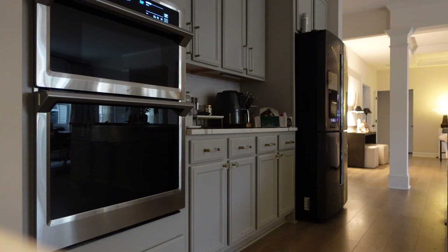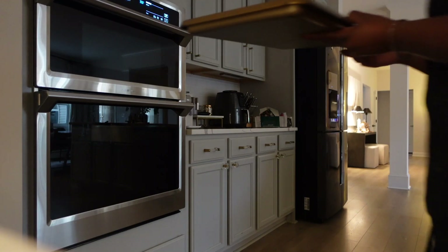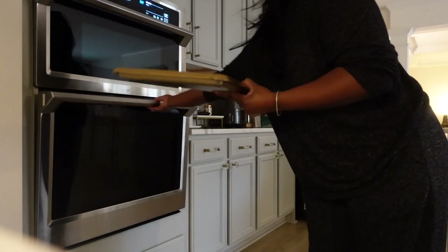Finally the oven is preheated - time to put in the cookies. I'm really excited for this.